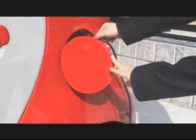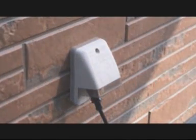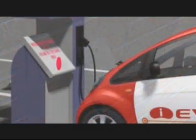Recharging is very easy. From a 100-volt household socket, it takes about 14 hours. From a 200-volt socket, charging is completed in 7 hours — you can recharge it at night while you sleep. If you use an external high-speed charger, recharging to 80% takes about 30 minutes.